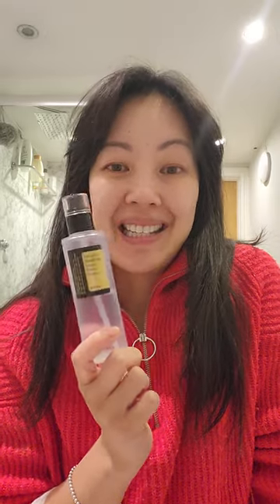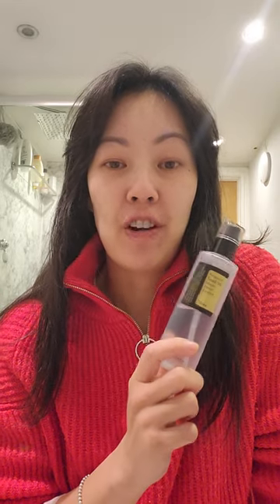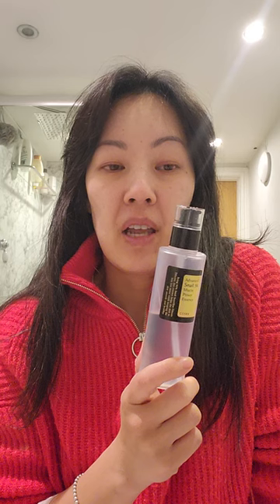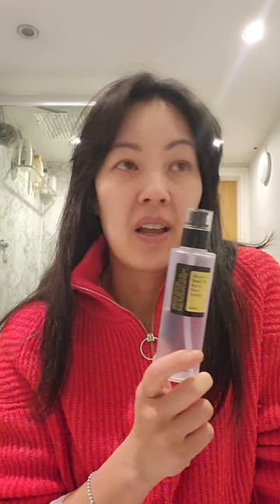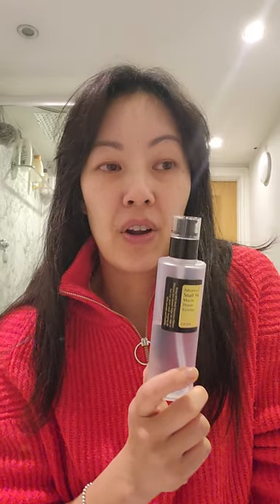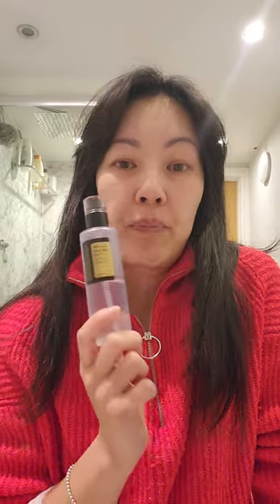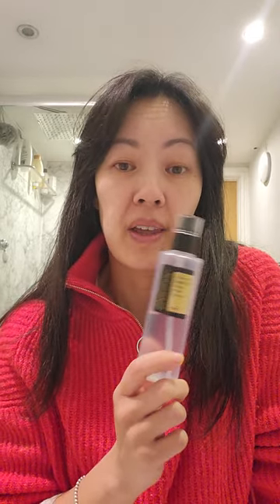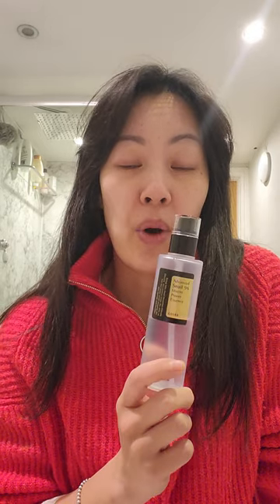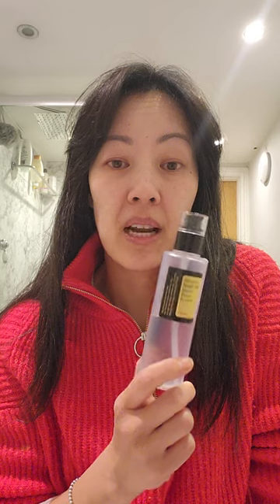This is 96% snail secretion filtrate. If you Google how they extract the snail mucin, there are varying different reports on how it's extracted. COSRX claim that they basically put the snails in a quiet, dark room and let them roam free for 30 minutes on some mesh, which is where they collect their secretion, and no external sources or processes are applied to try and excrete the snail mucin.